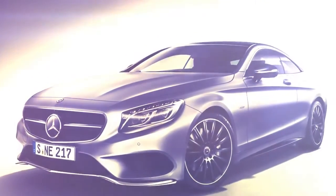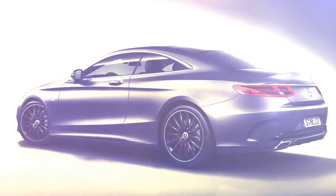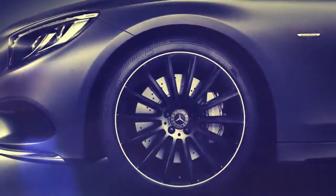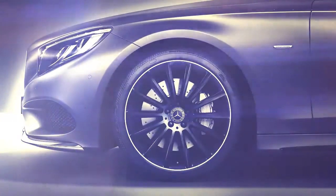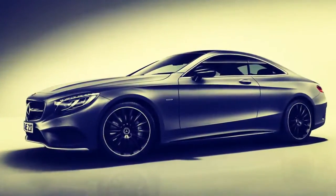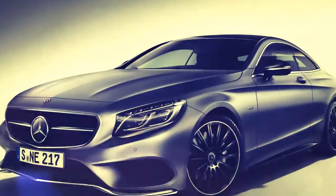A lot of high-gloss black elements will adorn the exterior of these vehicles, with the shiny dark surface covering the mirror housings and the inserts in the side sills, as well as the single louver crossing the distinctive radiator grille. Rounding off the aggressive look are the AMG-styled front and rear aprons together with the 20-inch multi-spoke alloy wheels. The paintwork shown in the pictures is called selenite grey and, even at this level, is an option.